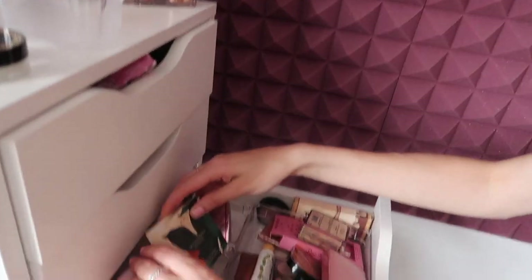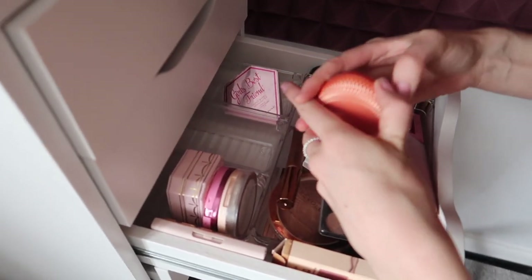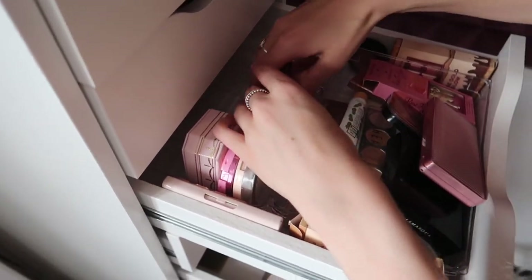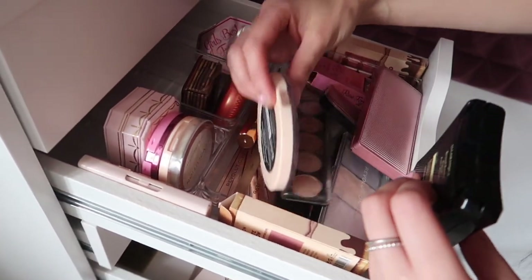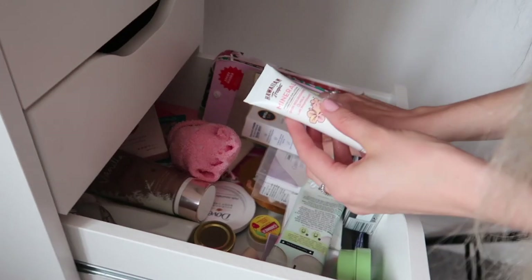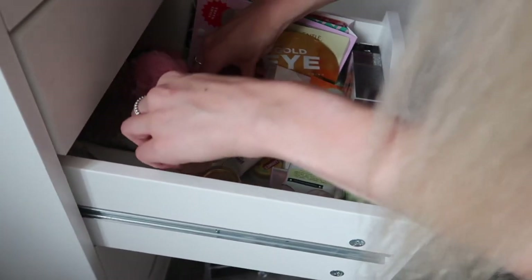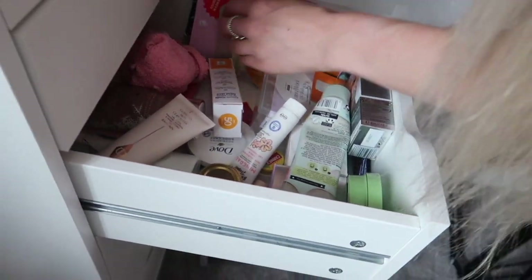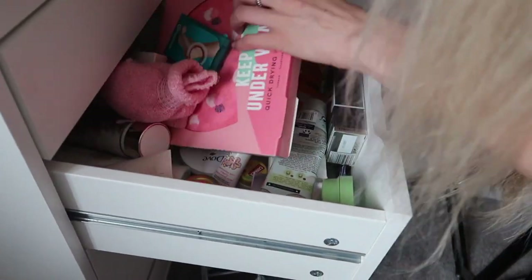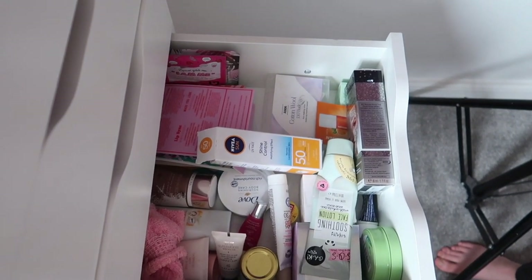I've got my Hula bronzer — that's a bit awkward to fit. I prefer the Nivea SPF over this one; this one is slightly greasy. I've also got my masks which can go in here — I've got quite a few masks! This bit can go in the back room because it's literally a hair towel. Masks can go there, cotton pads there — you know what, it's just skincare. That's a bit tidier than it was before.